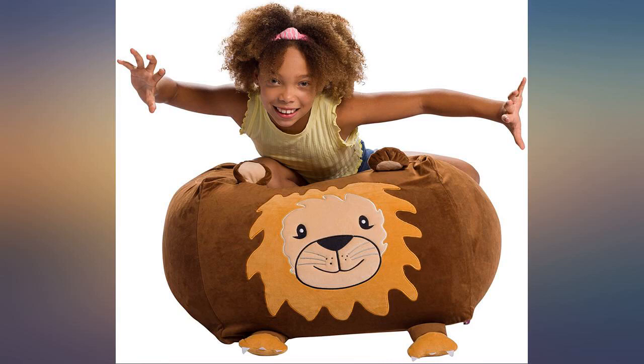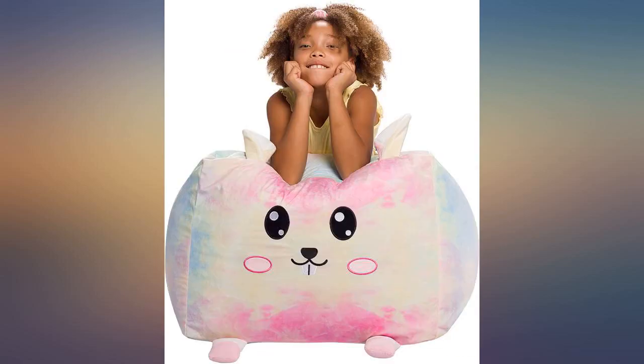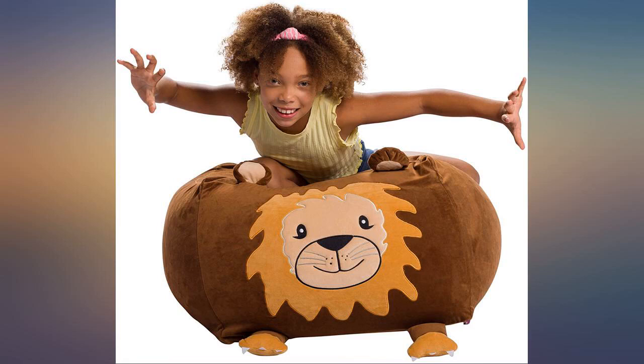The bean bag chair has been redesigned — well made, well thought out, light as a feather, washable. Purchased for our toddler grandson; he loves throwing himself on it. We love watching him.